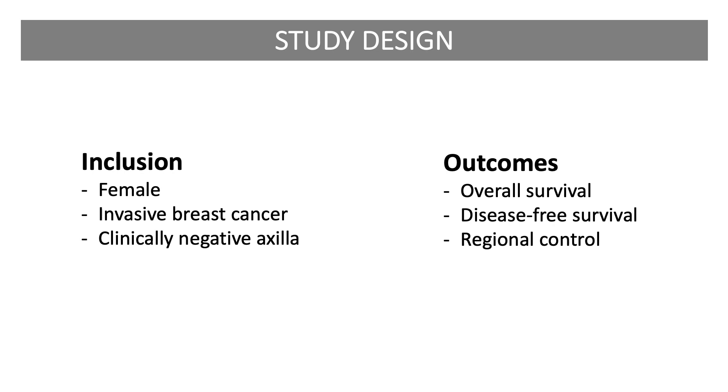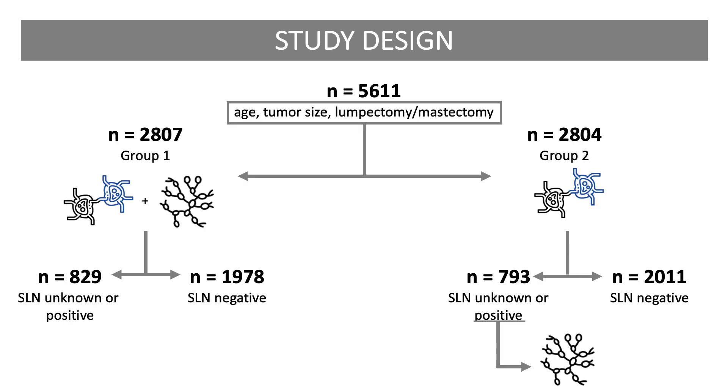The authors audited technical outcomes, which were excellent, and reported elsewhere. From May 1999 through February 2004, the study enrolled 5,611 adult women with clinically node-negative invasive breast cancer. Patients underwent stratified randomization according to age, tumor size, and whether a lumpectomy or mastectomy was planned, to either Group 1, in which they underwent sentinel lymphadenectomy followed by a completion axillary lymph node dissection, or Group 2, in which they underwent sentinel lymphadenectomy alone.